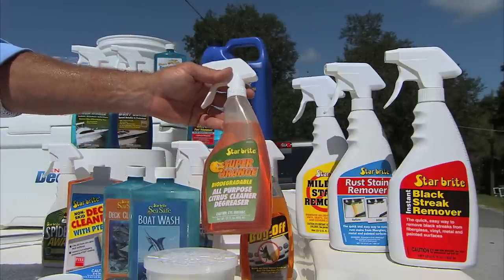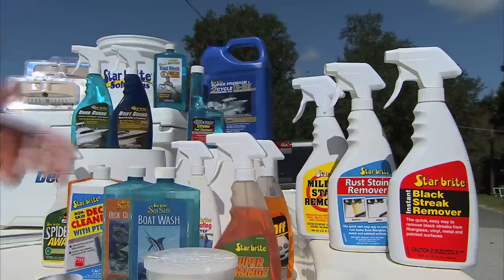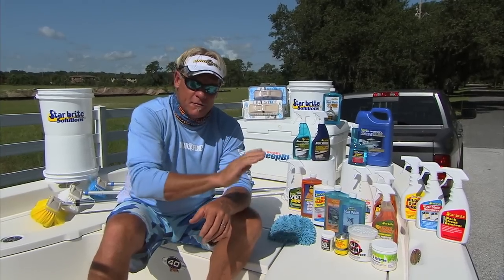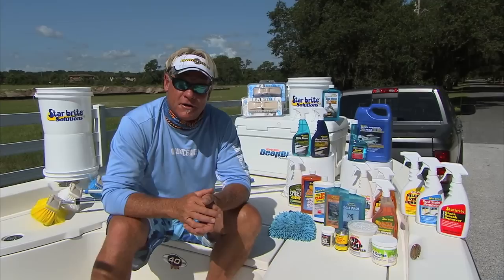The super orange degreaser is biodegradable, so you can take it out on the ocean with you or out in the bays, wherever you want. You can use it right while you're out on the water because it is biodegradable. You squirt a little on there, rub it down, give it a little squirt off with a clean water hose and you've got a nice clean boat.